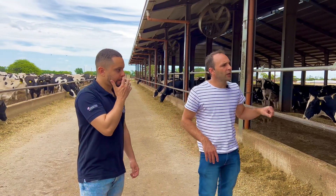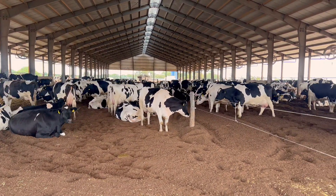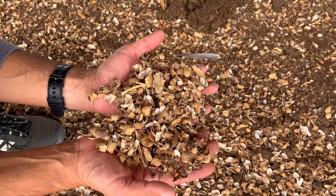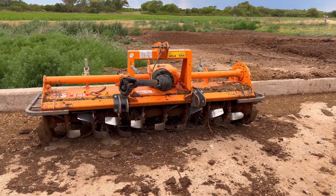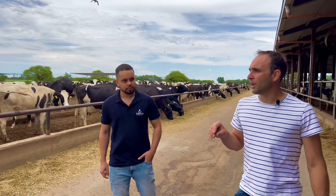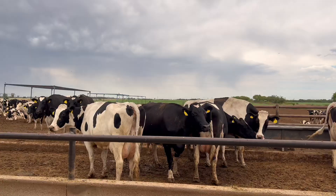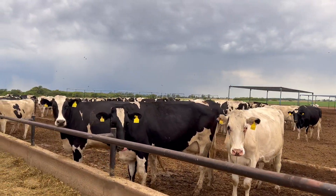How is the compost bedding managed here? In this particular case, this compost barn is managed with peanut shells. The compost lasts approximately one year, after which everything is renewed. We typically use around 4.5 to 4.7 kilos of peanut shells per animal per day. The daily management involves two passes with a chisel plow and then a pass with a rotavator, done once in the morning when cows go out for milking and later in the afternoon. We take advantage of the barn being empty to perform this task. In the dry lot system, we also do a daily scraping of the corral, and in the shaded area, we use a chisel plow to loosen the bedding so cows can rest comfortably.